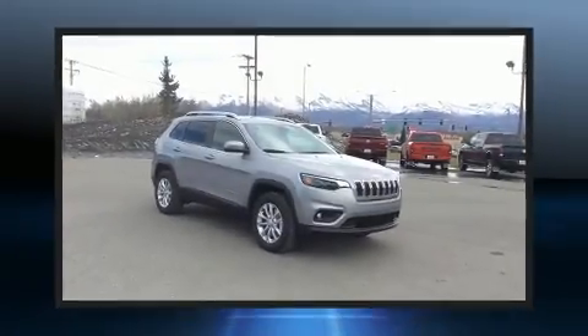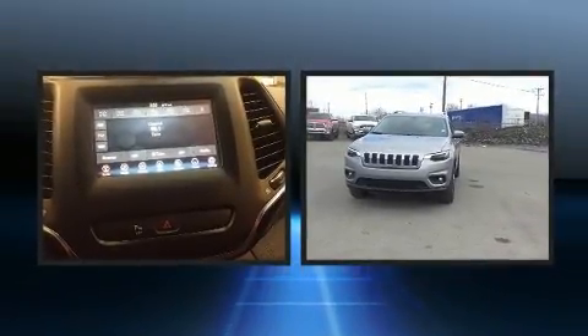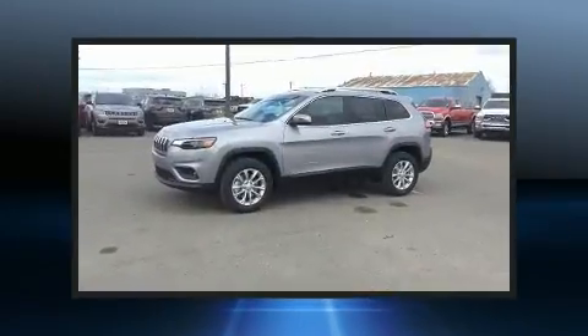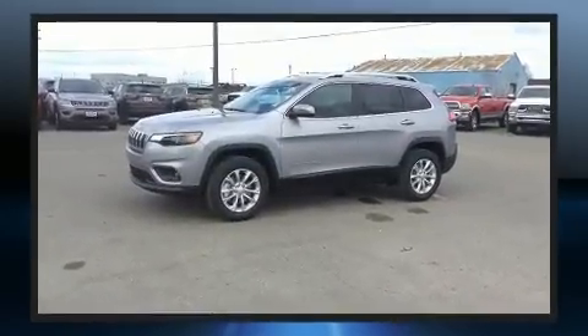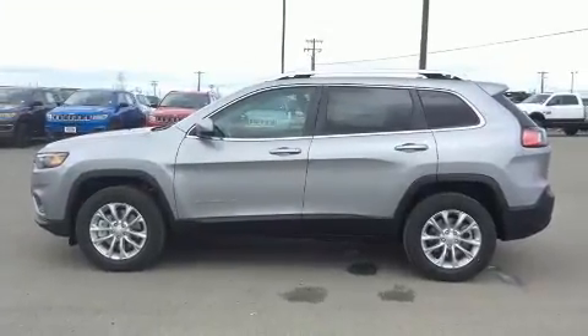Come test drive this 2019 Jeep Cherokee. Smooth gear shifts are achieved thanks to the 2.4 liter four-cylinder engine, providing a spirited yet composed ride and drive. Four-wheel drive allows you to go places you've only imagined.